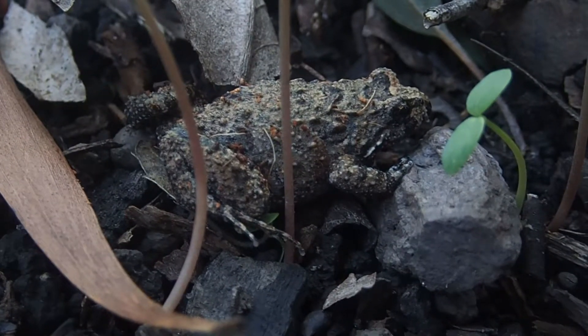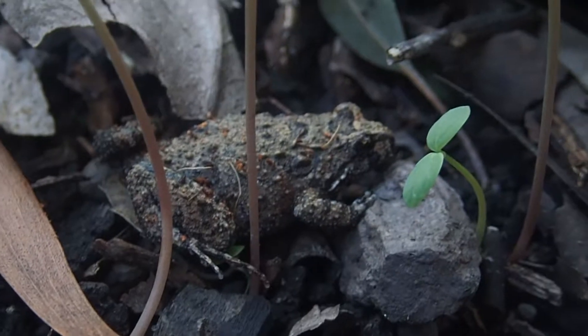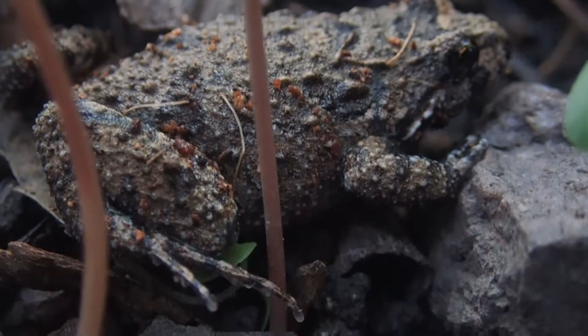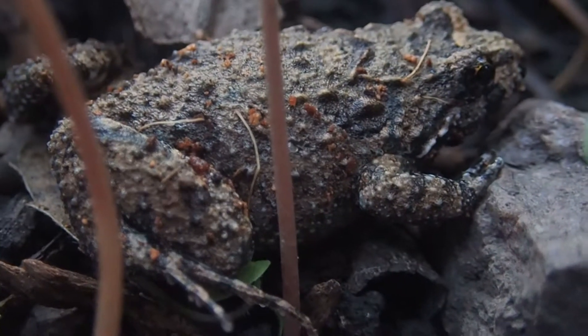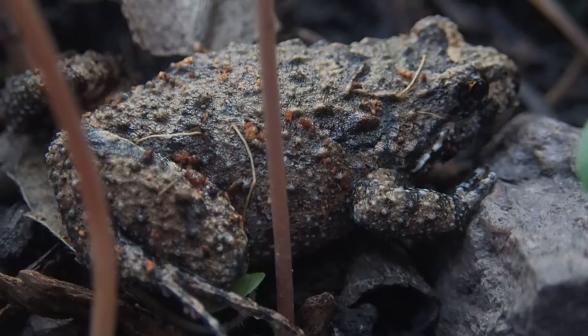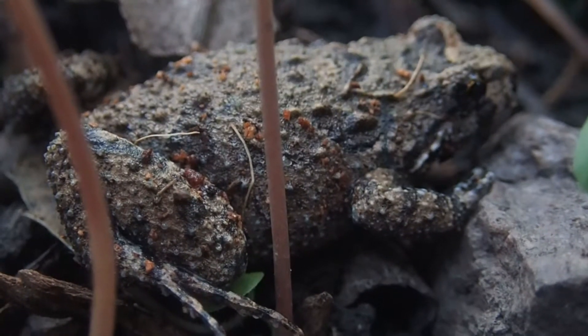Males have a distinct call. As you can see, they've got a beautiful pattern underneath their belly.